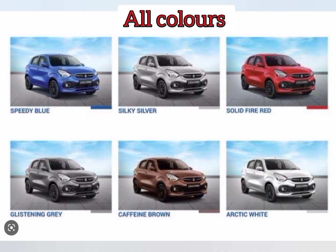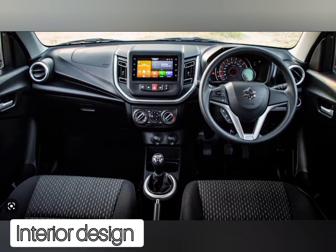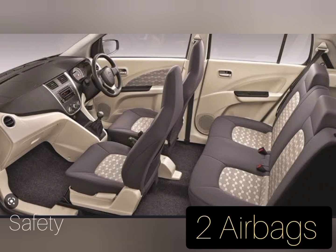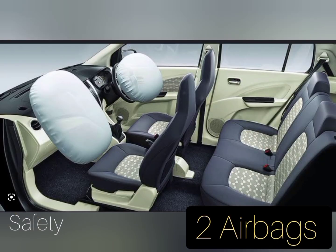It gives 6 different types of colors, which is unique. When checking the interior, the seating capacity is 5-seaters, making it good for your family.